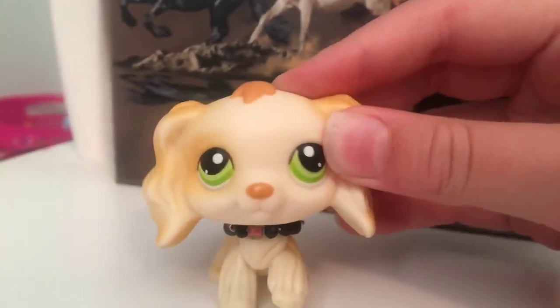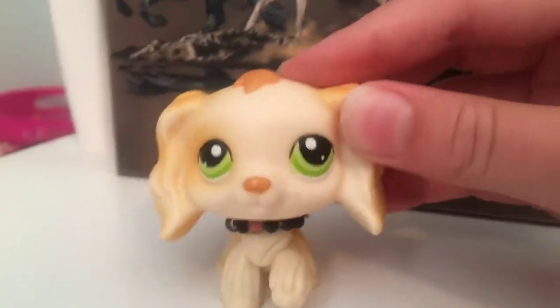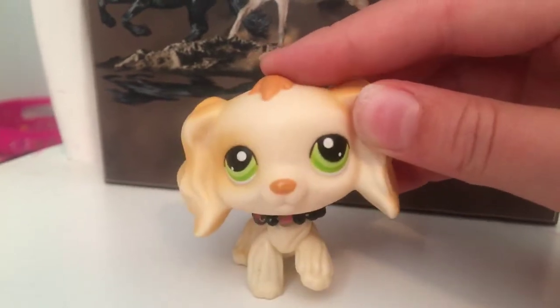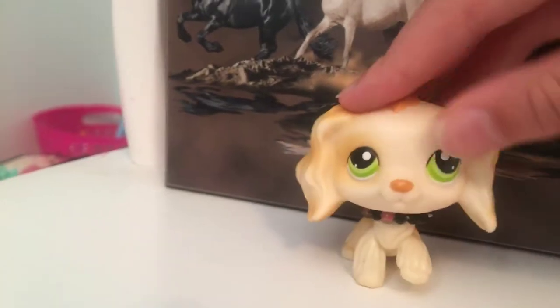Hey guys, it is Okay You Sparkles and I finally found my mascot. I'm actually really worn out right now because I just went to a party and I swam with my friends from school, Audrey.